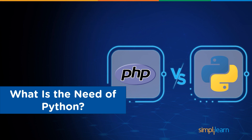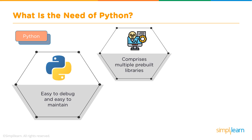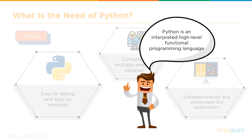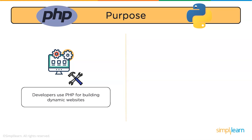Now let's talk about Python. Python syntax can be comprehended quickly and is easy to debug, so its source code is relatively easy to maintain. This programming language comprises multiple pre-built libraries resulting in simple application development. Python consists of an interactive shell encouraging users to test functions before implementation. It is database friendly and encourages graphical user interfaces. In simple words, Python is an interpreted, high-level functional programming language mainly used in web development, software development, and system scripting.